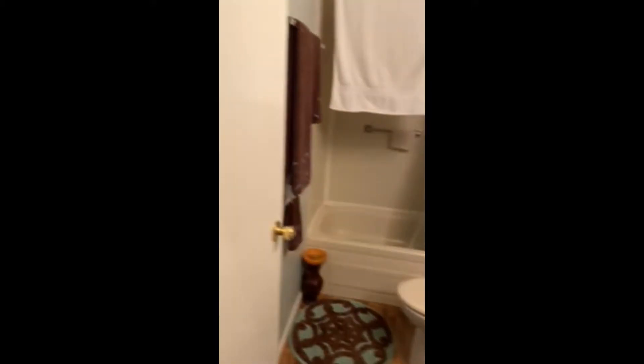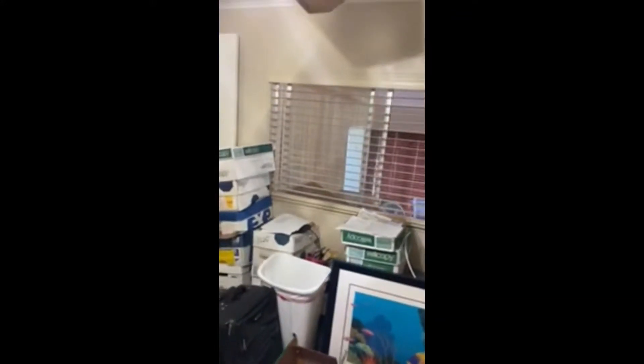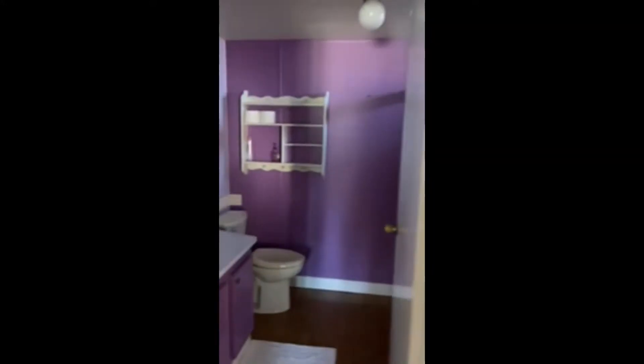Going back down the hallway there's a big linen closet on the side, an extra bathroom, and then an extra bedroom with a huge closet. And here's the master — really nice big closet, his and hers. I think this is the her side and that would be the his side, and the bathroom has a walk-in shower.